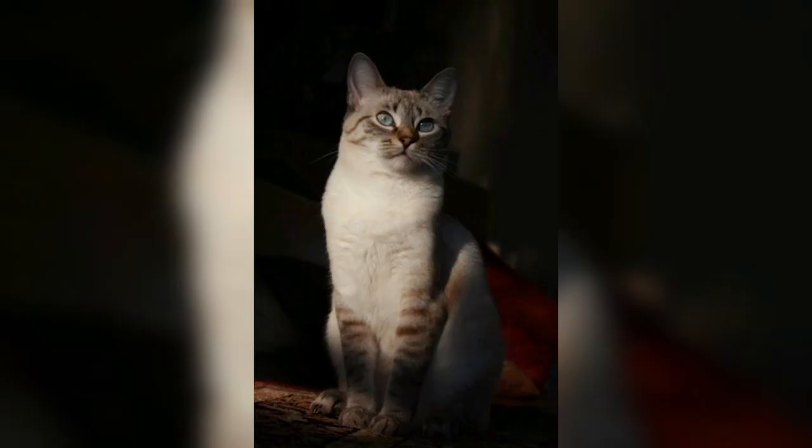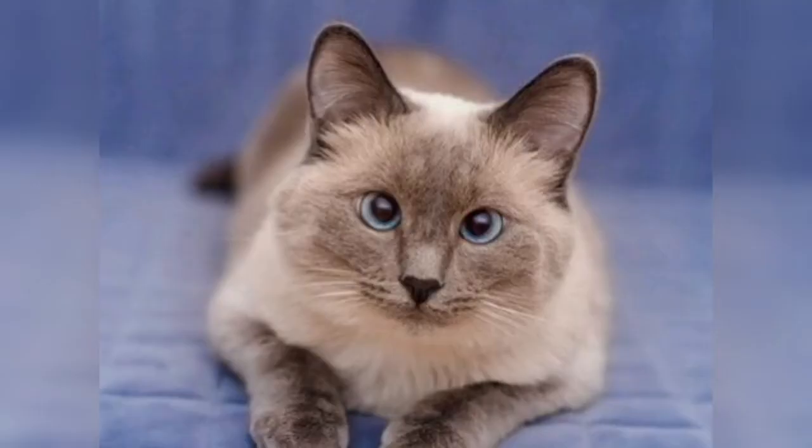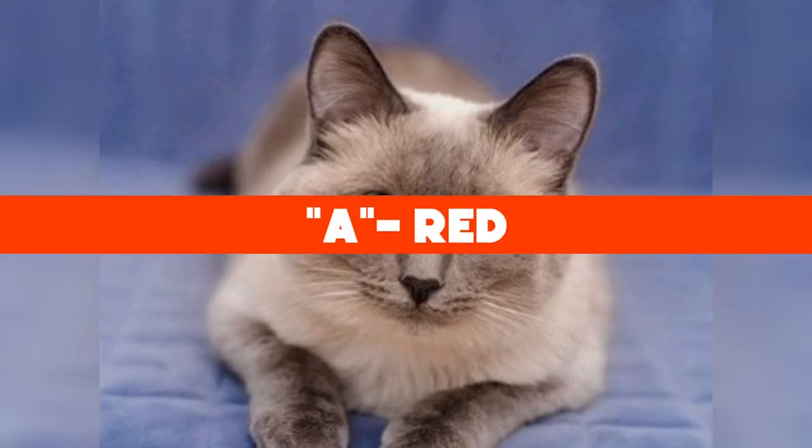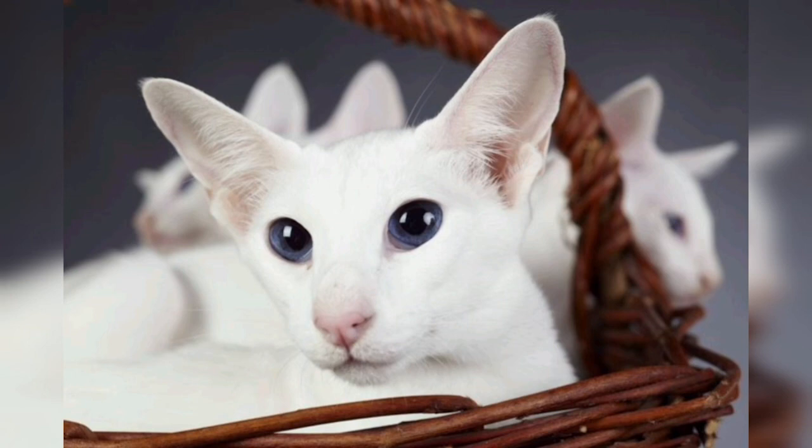Now, back to our trivia question: which color of Colorpoint Shorthair cat is only present in females? The answer is A — red. Red is only exhibited in female cats because the gene that codes for the color is a recessive gene present on the X chromosome.